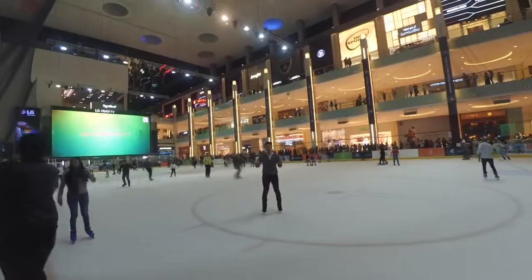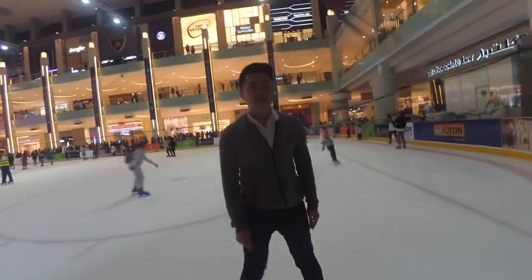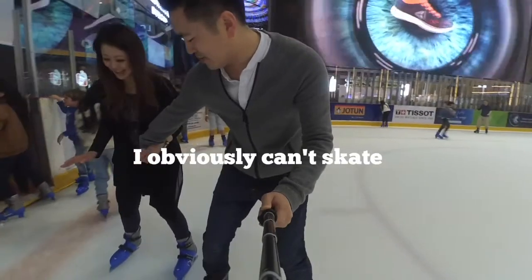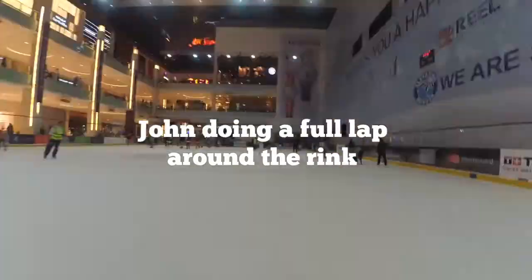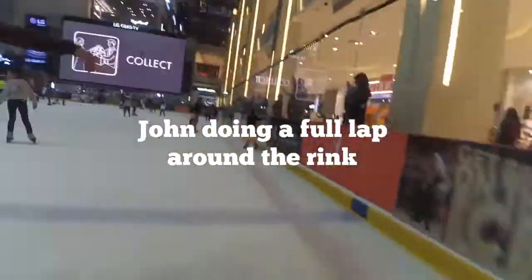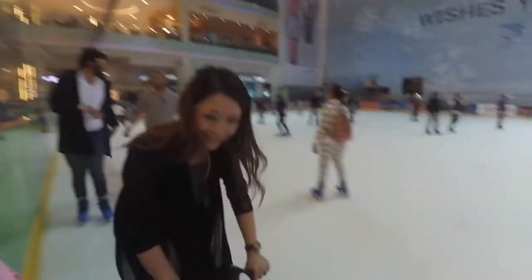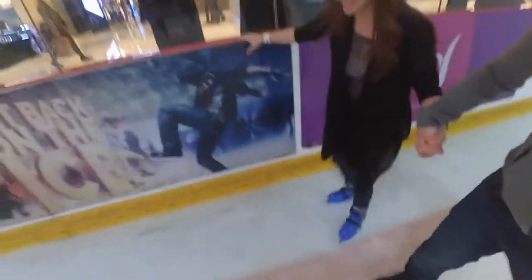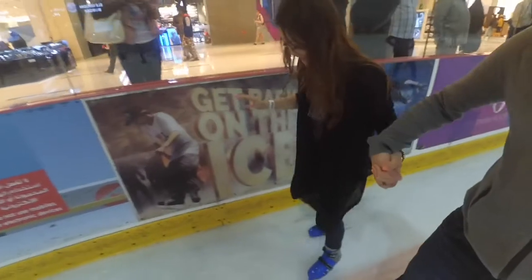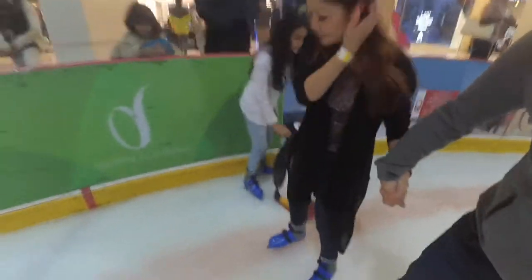The Dubai ice skating rink at the Dubai Mall — yes, it is! I love how I'm just not moving anywhere. I just needed a push. Julia just learned how to ice skate, kind of. I'm still very shaky, literally shaky — but a lot better than before, a lot better than an hour ago. She's gonna have to hold the wall though.